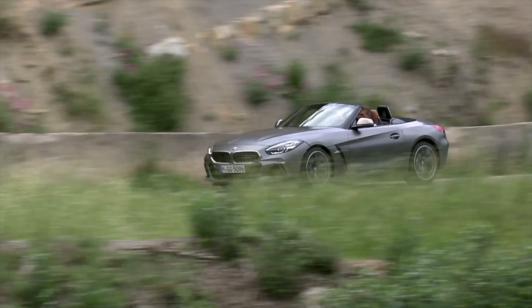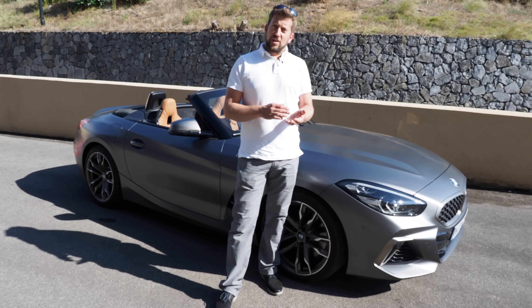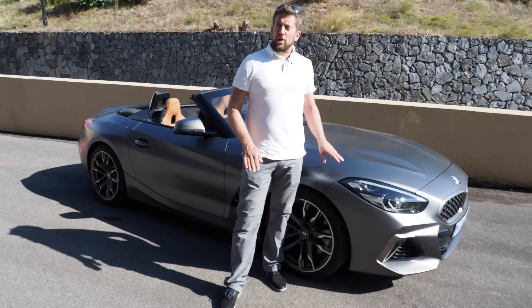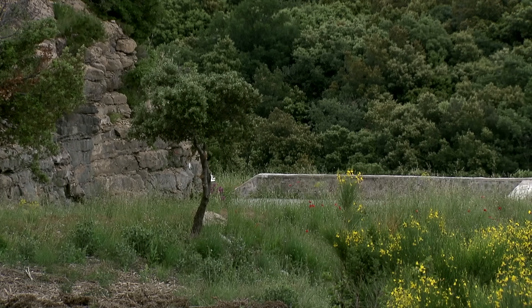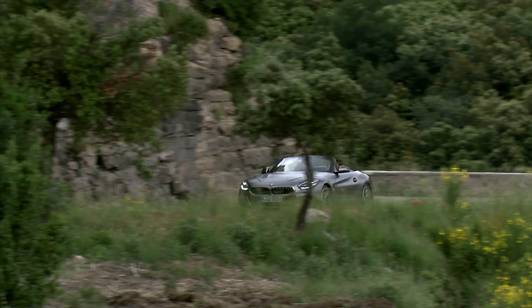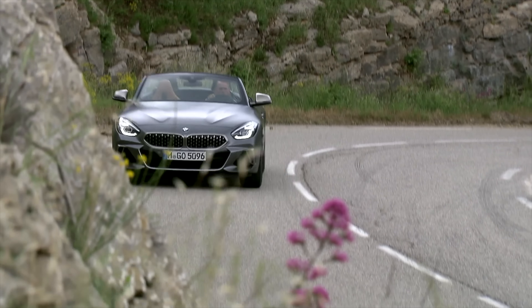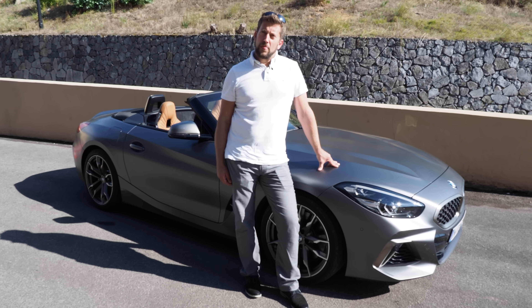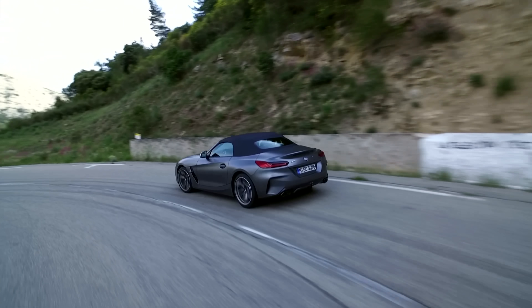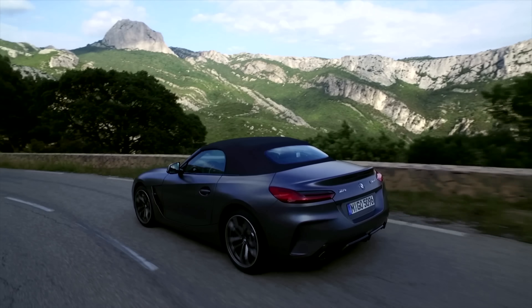For an open car it's very important to have very good body stiffness, which means you need additional struts in the lower part of the car. First of all it's a comfort issue, because otherwise you have a lot of shudder in the car. But from a driving dynamics side, this is the basic enabler to have good steering behavior, linear behavior over steering, and precise turn-in. This is one of the most important parts from a driving dynamics perspective.